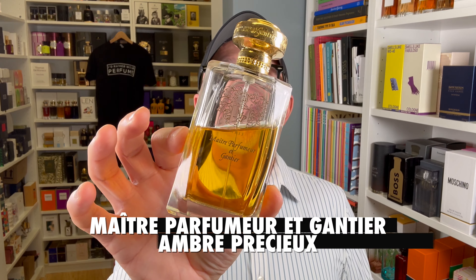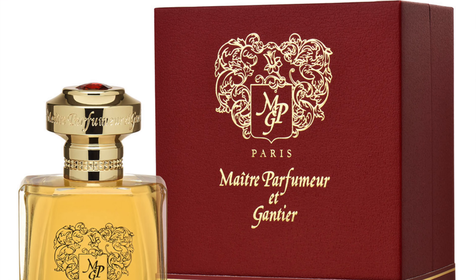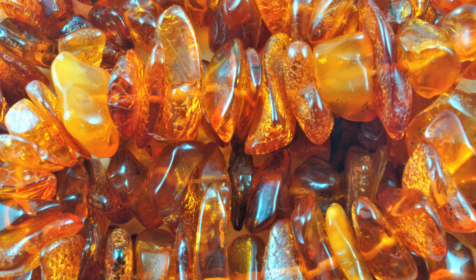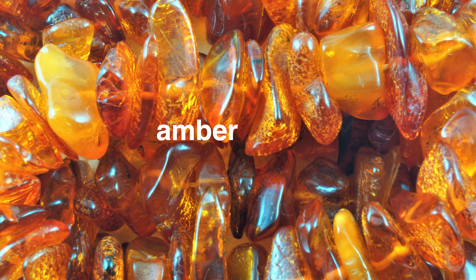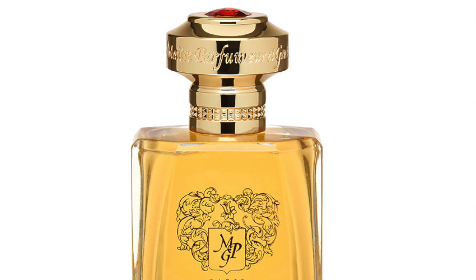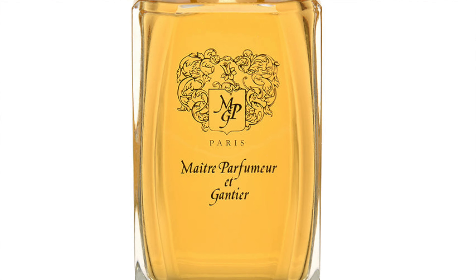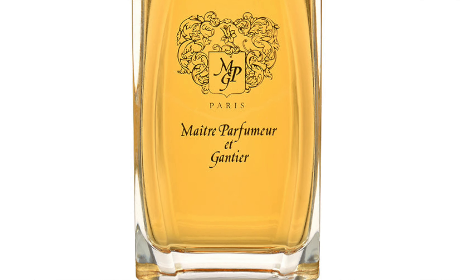Moving on to the house of Maitre Parfum et Gantier — it's Ombre Presseau. One of the best ambers out there. It's powdery, balsamic, spicy, aromatic, and resinous. A very resinous, balsamic take on amber — a delicious, powdery, golden amber with spices and aromatics. It's been around since the '80s, created by Jean Laporte who also created L'Artisan Parfumeur, sold that brand, then created this house. To this day it still smells great. If you haven't gotten your nose on it, please do.